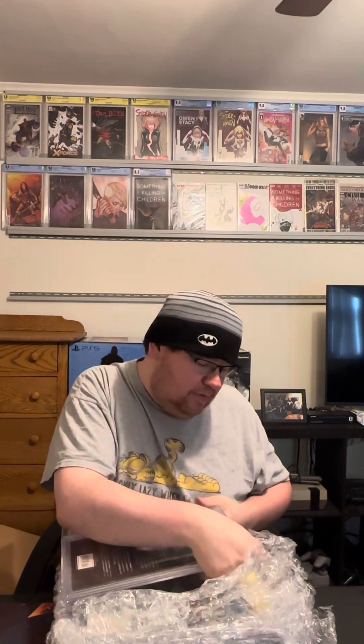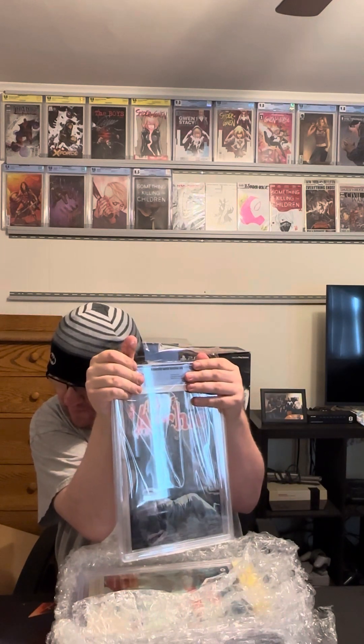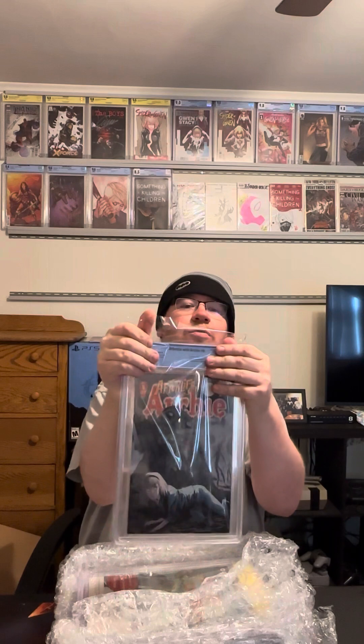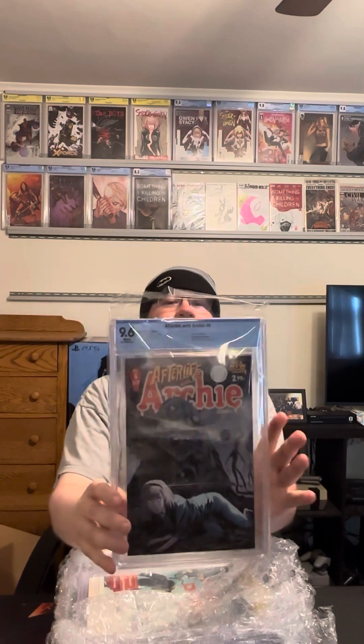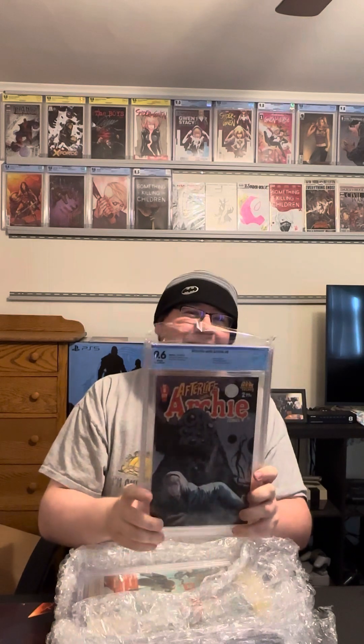Next is Afterlife with Archie number six. This is the first lead-in to Sabrina for Chilling Adventures of Sabrina comics — one of my favorite characters, so I just wanted to get it graded. I guessed a 9.2 on this one. Let's see what we got here — 9.6! That's awesome, a lot better than I thought. Super satisfied with that one.